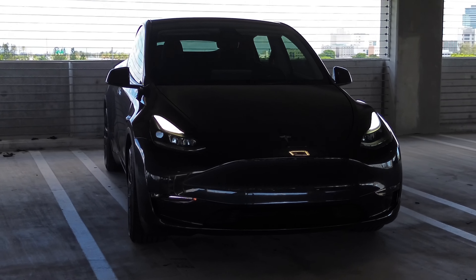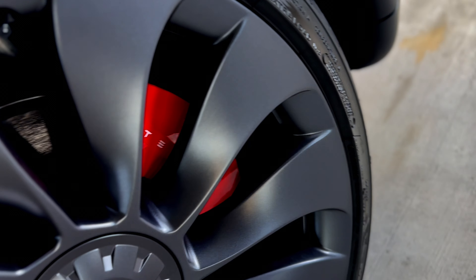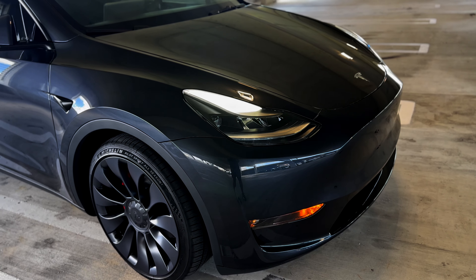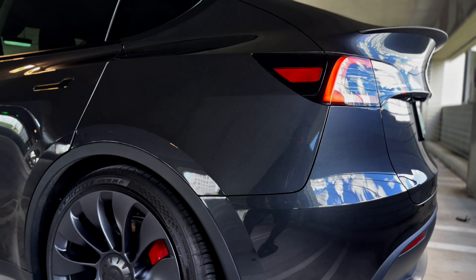The Model Y Performance is all about speed and power. It does 0-60 in 3.5 seconds, it's got a top speed of 155 miles per hour, and thanks to the dual-motor all-wheel drive system, you get better traction and stability whether you're on the road or on the track.